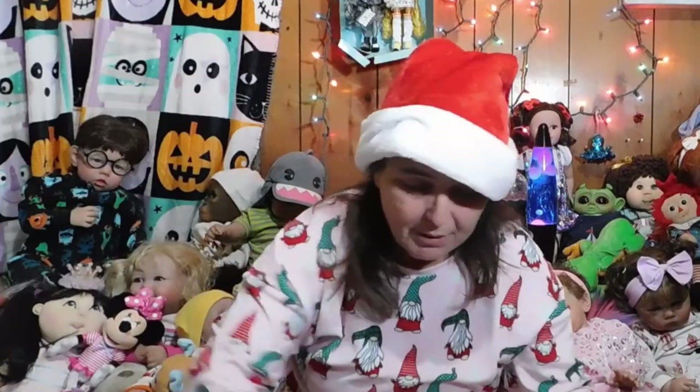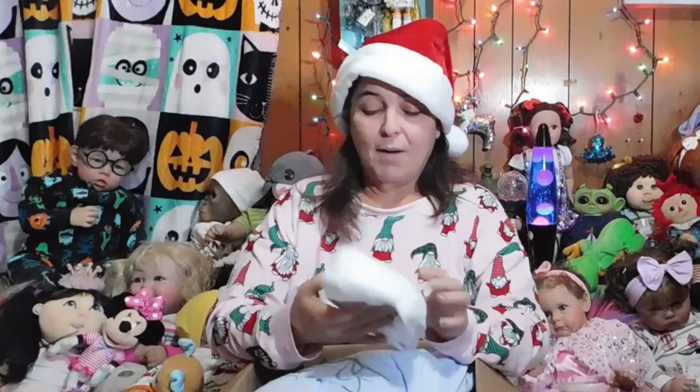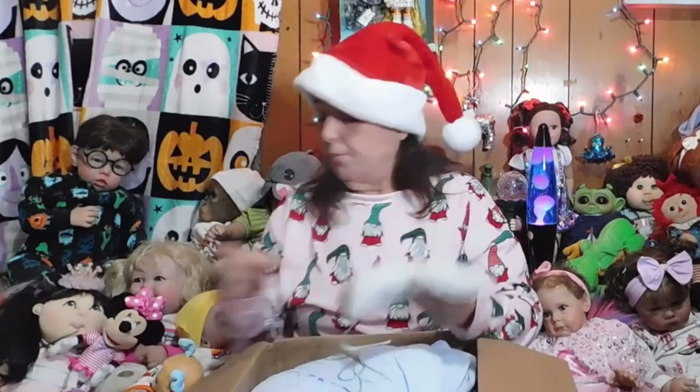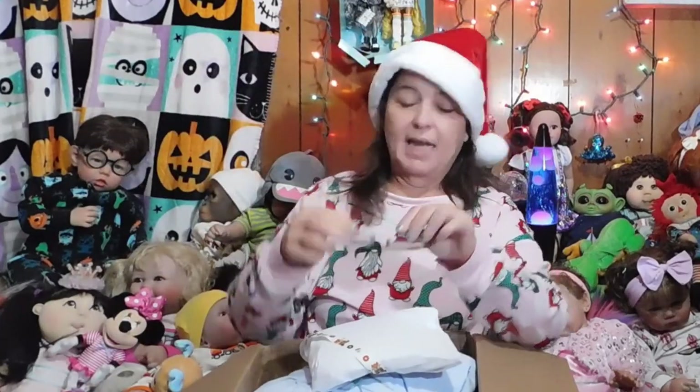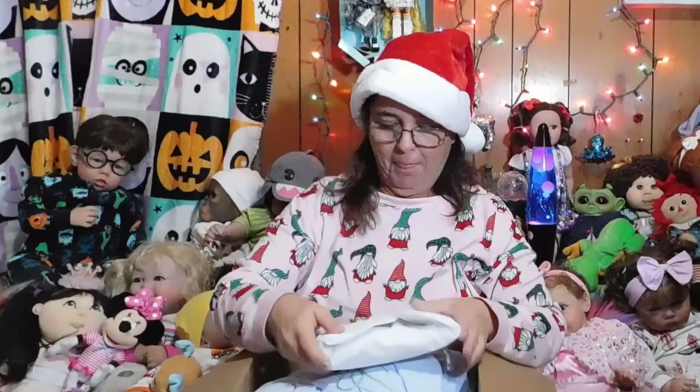Bella always sends — oh my goodness — she always sends white paper for clouds. Look, Trixie's like 'what's in here, mama?' Let me show what I see first. I'm gonna try to do this without putting my glasses on. I love this little ribbon — I love this ribbon, Bella, that is so cute! I can't even see what I'm looking at, but I'm saying it's cute. It's a really cool little ribbon that would probably fit on one of my girls.